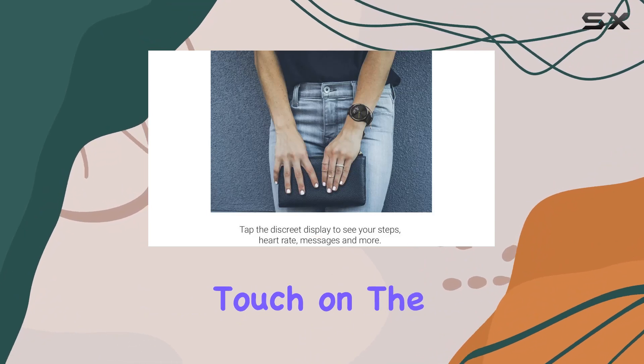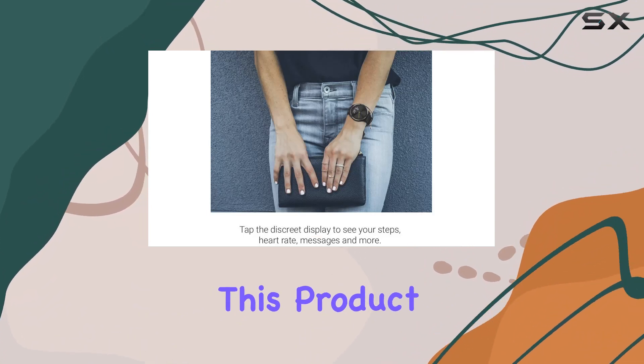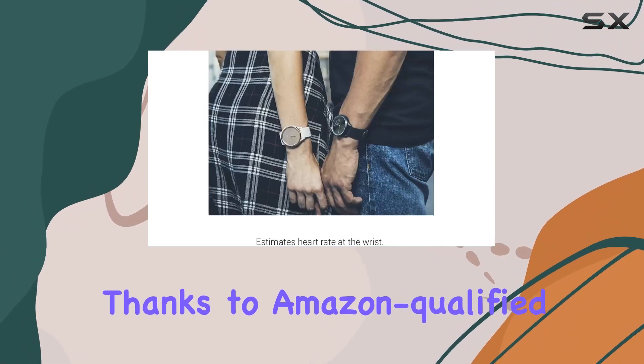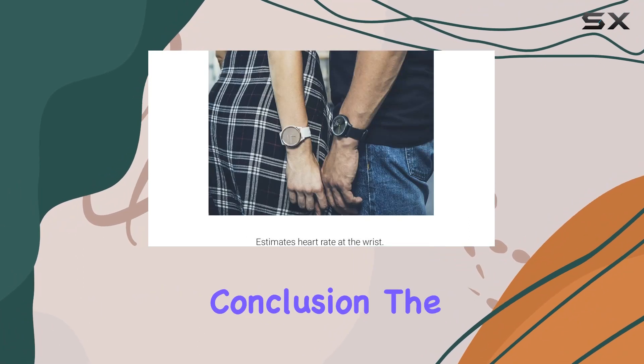Now let's touch on the renewed aspect. This product has been professionally inspected and tested, guaranteeing it looks and works like new, thanks to Amazon Qualified Suppliers.